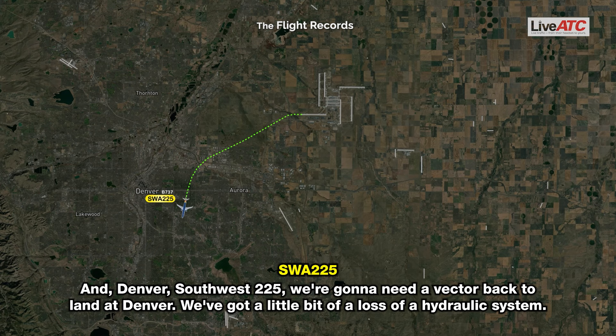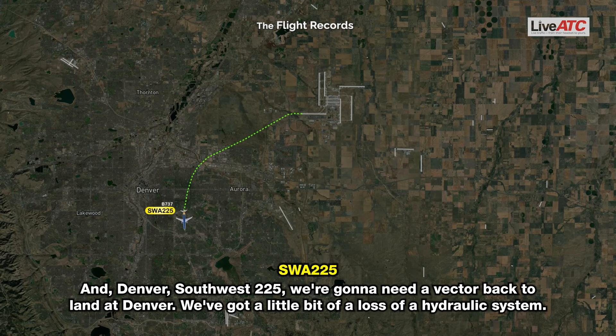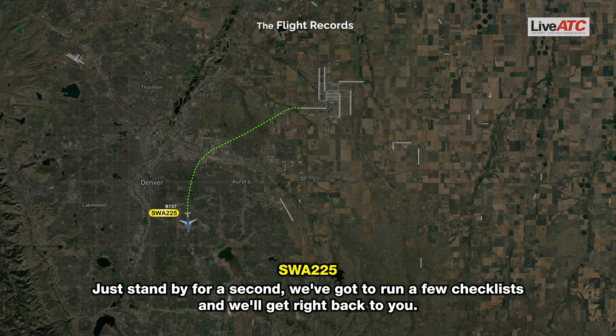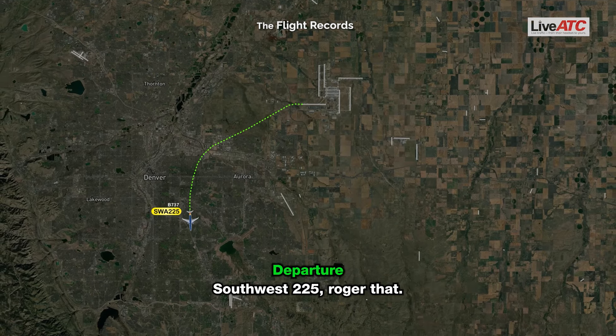Southwest 225: We're going to need a vector back to land at Denver. We've got a little bit of a loss of the hydraulic system. Just stand by for a sec, we've got to run a few checklists and we'll get right back to you. ATC: Toast 225, roger that.